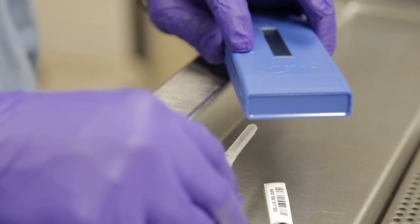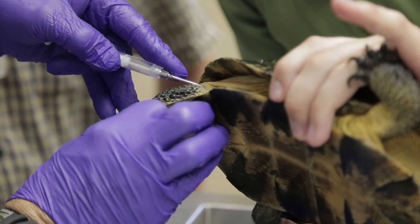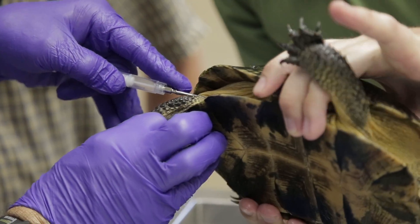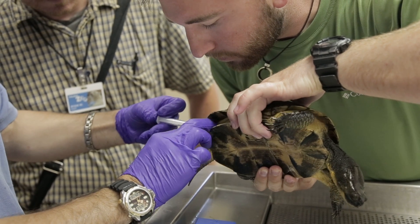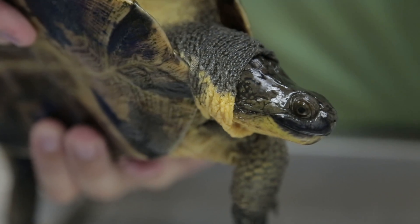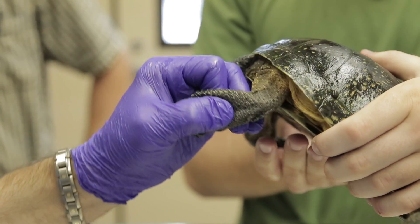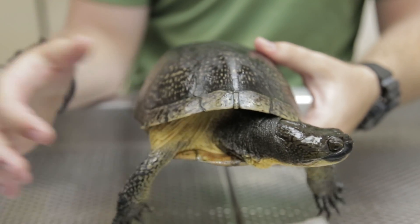We've done mark recapture, where we mark the animals and let them go and see how long and how well they're doing in these environments. We've employed radio telemetry, and recently we're starting to use GPS technology on these turtles to see what critical habitat they're using. We do this in the Oak Openings area west of Toledo, and out in the Lake Erie marshes, which are both strongholds for the Blanding's turtle locally.